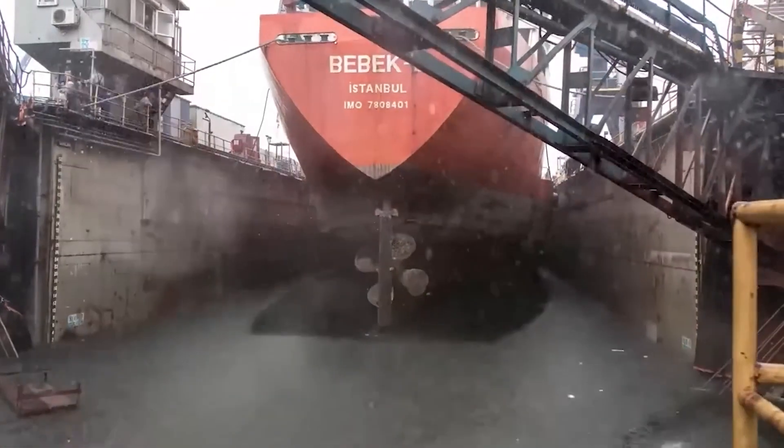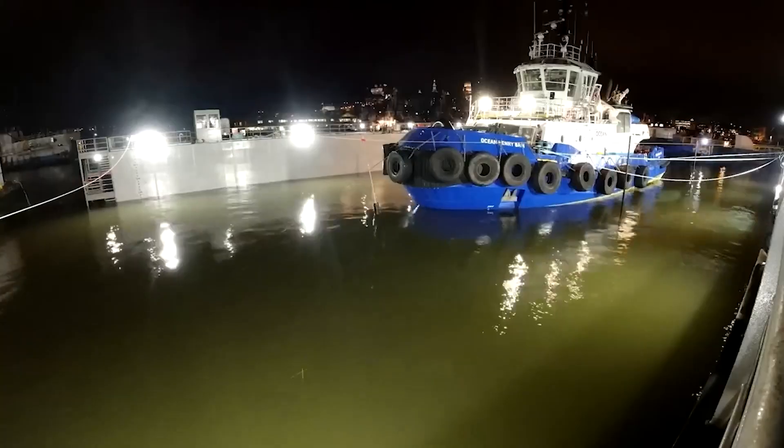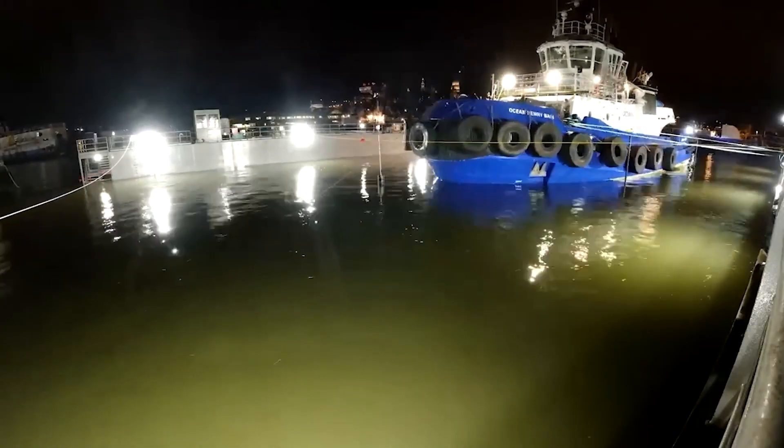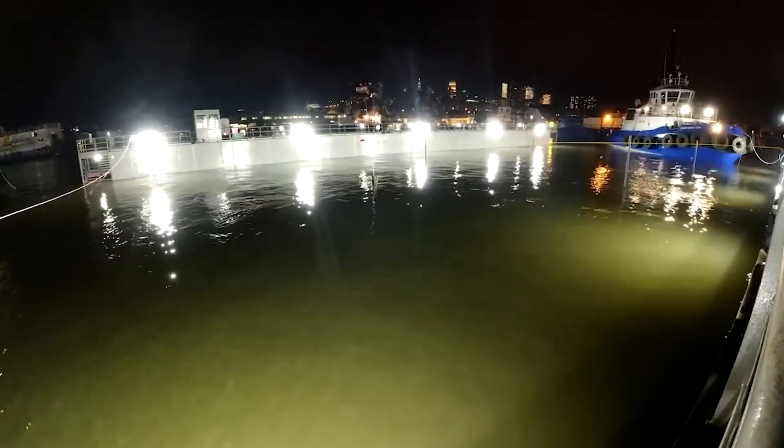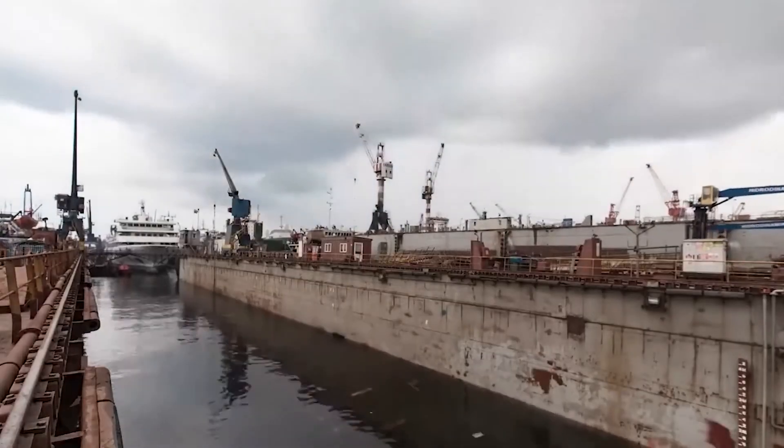Different sizes of dry docks were made for different types of ships — they built them big, medium, and small. It was tough to get them into the ocean, but they managed to make it work with several of them. And it really helped get ships back in action quickly.